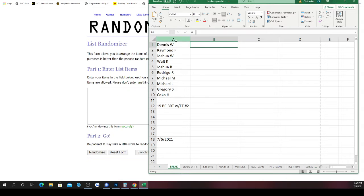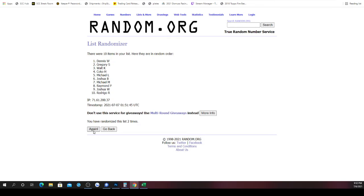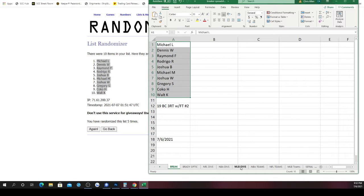There's a new list. Here are our ten spots, randomized five times. After five randomizations, Michael L. is on top and Walt is on the bottom. There are your new spots.